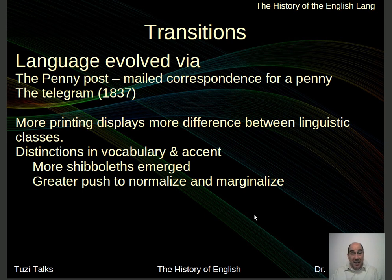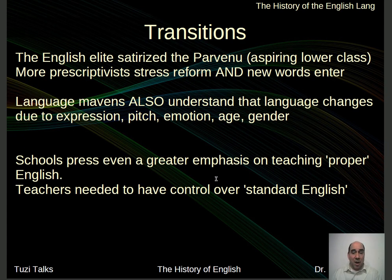At the same time, as you see this influx of printed information, you also have a greater influx of people trying to rein in and control what is quote-unquote proper English. They're trying to normalize and then marginalize — saying these are the rules and you don't use them properly, trying to keep certain people out. The English elite satirized the parvenu, the up-and-comer who is lower class and trying to become more upper class, using words improperly. So we have this greater influx of prescriptivists — people telling us how to use language, as opposed to descriptivists who describe how language is used.